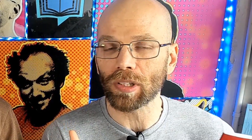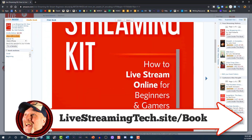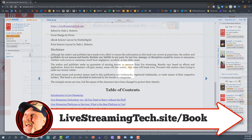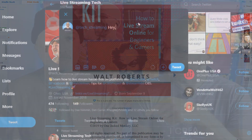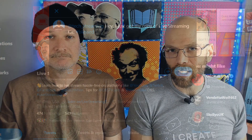Before we get to the last tip, Walt put together a great little short resource guide called Live Streaming Kit: How to Live Stream Online for Beginners and Gamers. He talks about all the equipment you can use and the places you can go — super dead simple. You can get your copy by visiting livestreamingtech.site/book. If you purchase a copy, tag us on Twitter at tech underscore streaming — we'd love to hear from you.